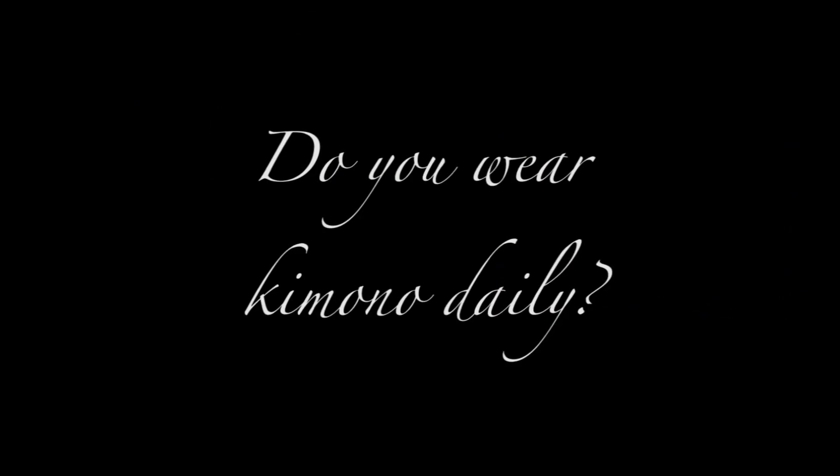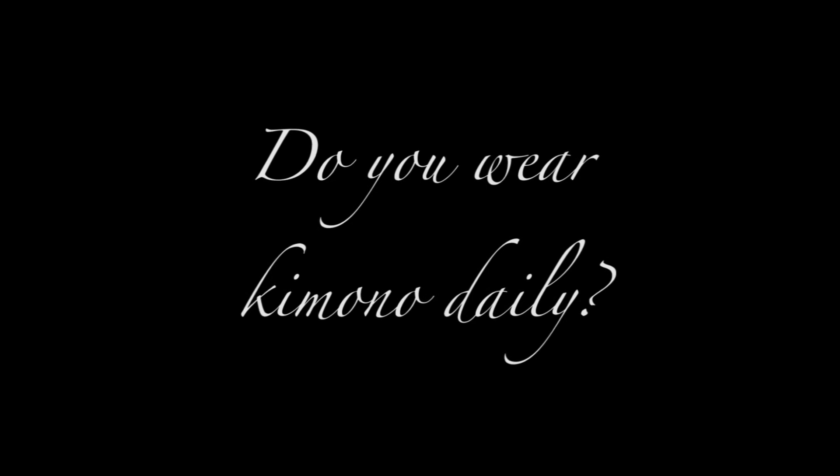This question really comes up a lot. Yes, I wear kimono daily — not really every single day, but five times a week is my sweet spot. Sometimes a little more, sometimes a little less.